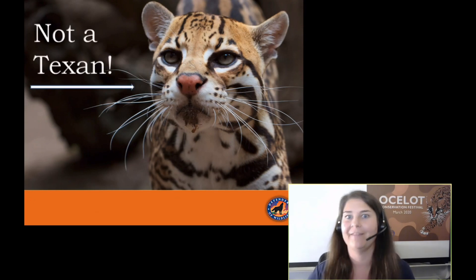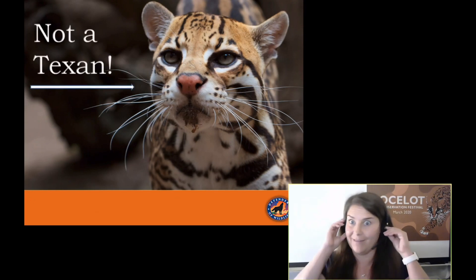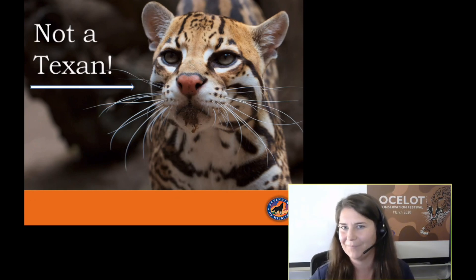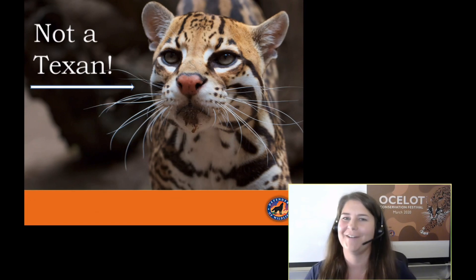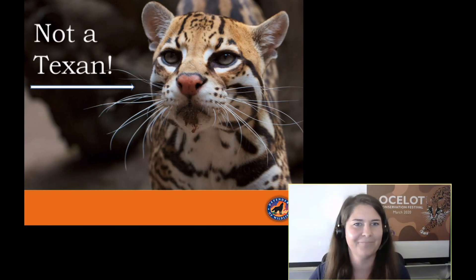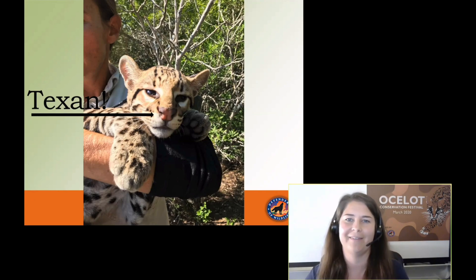So I started with this image. I can tell you with certainty that this is not a Texan — not a Texas ocelot. The reason I know this is his nose is pure pink. If you see an ocelot with a pure pink nose, he is from further south in his range. This is a Texas ocelot, and it's very subtle, but he has gray shading on his nostrils. Our Texas ocelots do not have pure pink noses anymore, and this is how we can see it.